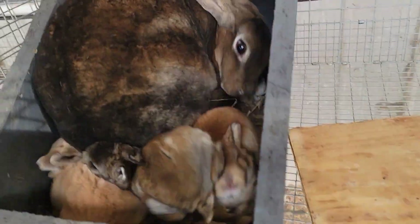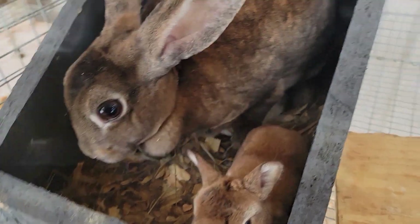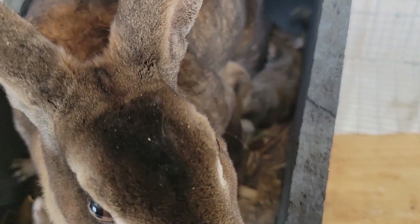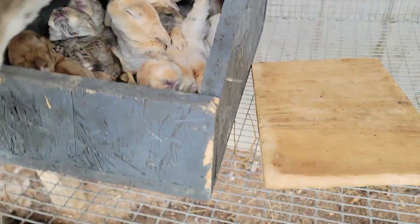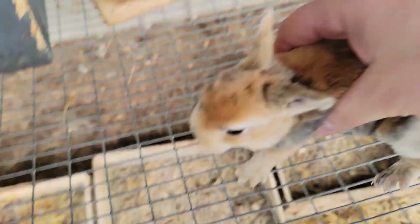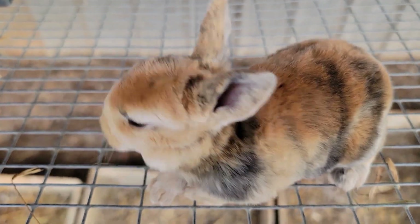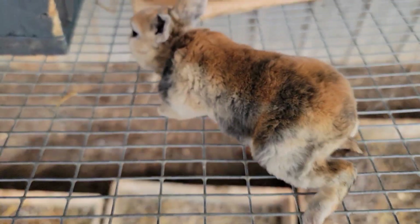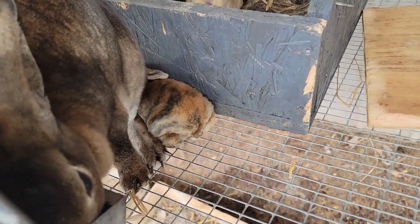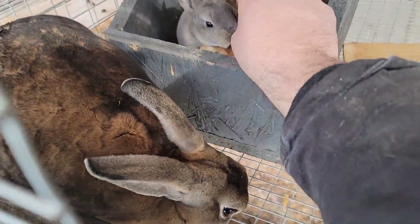She's feeding them right now so she's getting away from me. I've got one in here that looks really cool — let me find it. There it is, right here. Check this one out — look at that. That is a good looking rabbit, if I do say so myself. Oh, they're hungry. I'll let her do her thing; she knows how to feed them.